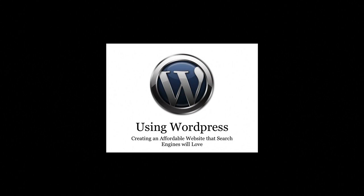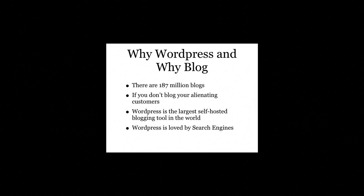Welcome to Using WordPress: Creating an Affordable Website that Search Engines Will Love. Based off of the best statistics I've found, there are over 187 million blogs. People obviously love reading and writing blogs. There is little doubt, then, that a business that doesn't speak to its customers through blogging is definitely alienating its customers.